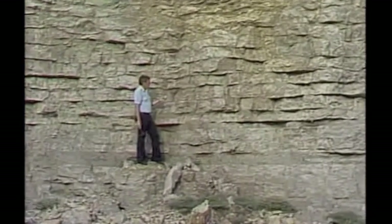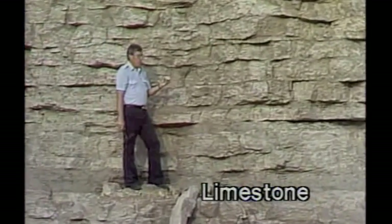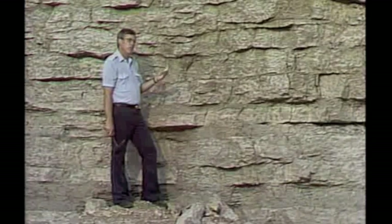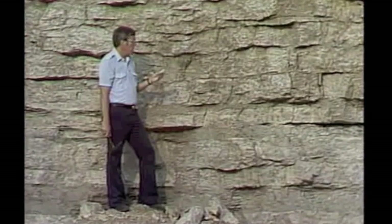This is a very common sedimentary rock: limestone. Limestone is composed of calcium carbonate, which is commonly called lime. This is a very important rock because limestone in the subsurface can hold gas and oil.